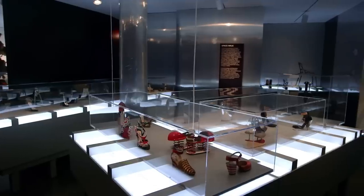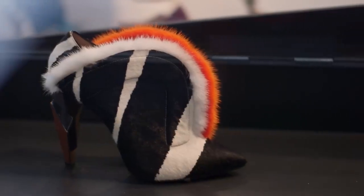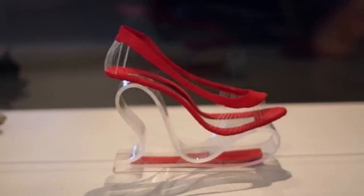I didn't want to present a chronological survey. I wanted to do a thematic sort of look. So I was looking at shoes that really had very striking or innovative designs, and different ways that designers have interpreted this form.